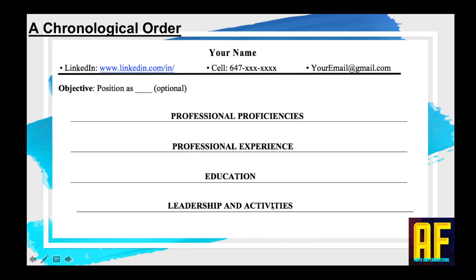Let's go back to the chronological order. In my opinion, this is how it should be done in North America — that's the standard. First, there is no need for color; you can keep it black and white, simple. At the top: your name, your LinkedIn — if you don't have a LinkedIn, it's time to open one, it's 2019 — your cell phone, and your email address.